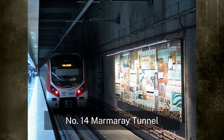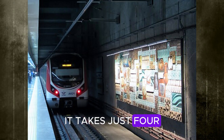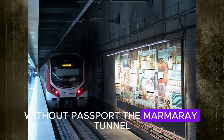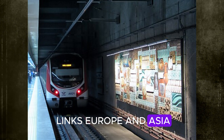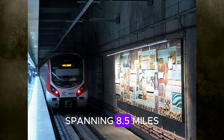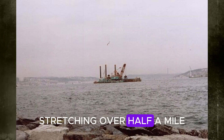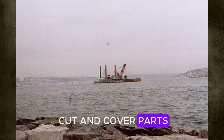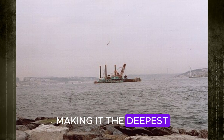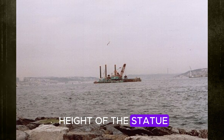Number 14: Marmorai Tunnel. Continent jumping isn't a big deal here — it takes just four minutes to cross from Europe into Asia, without a passport. The Marmorai Tunnel beneath the Bosphorus Strait links Europe and Asia, and it's one of the most remarkable underwater rail tunnels on the planet. Spanning 8.5 miles, it combines a deeply submerged section stretching over half a mile with both bored and cut-and-cover parts. Its lowest point sits more than 180 feet below sea level, making it the deepest immersed railway tunnel ever constructed — lower than the height of the Statue of Liberty.